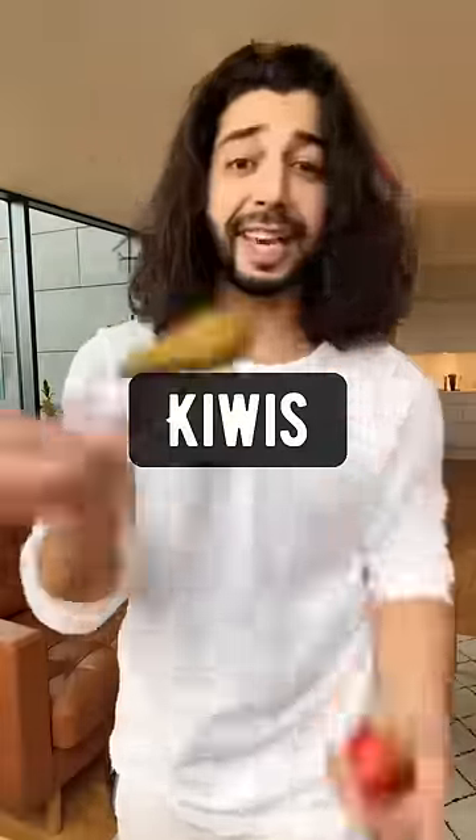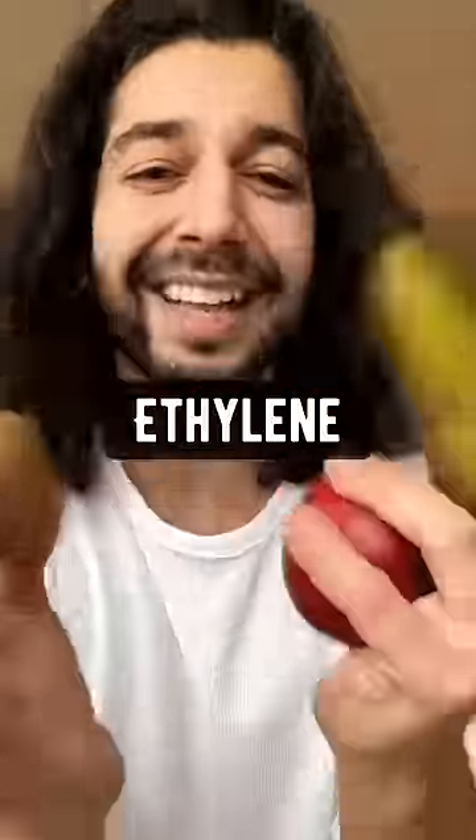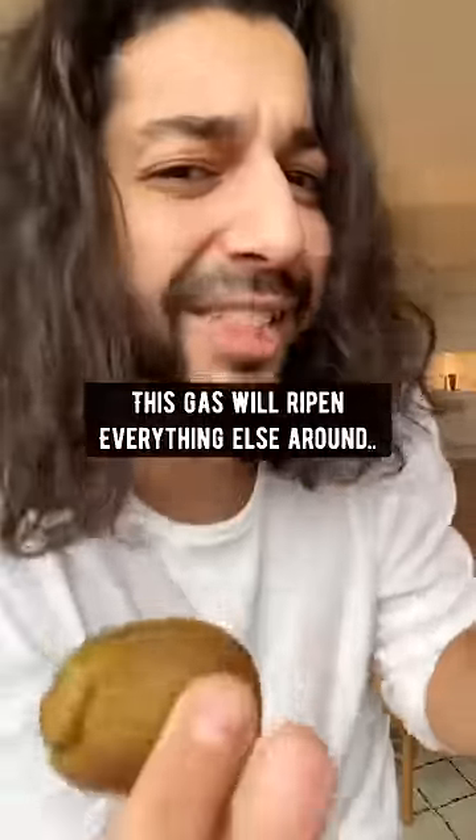Pears, apples, and kiwis — keep them separate because they release a gas called ethylene. This gas will ripen everything else around them.